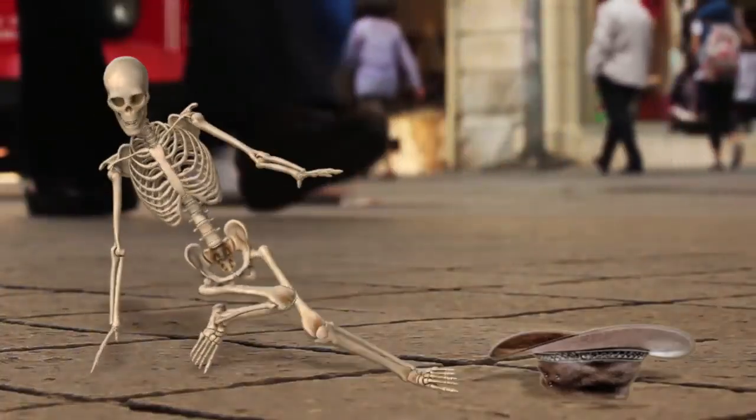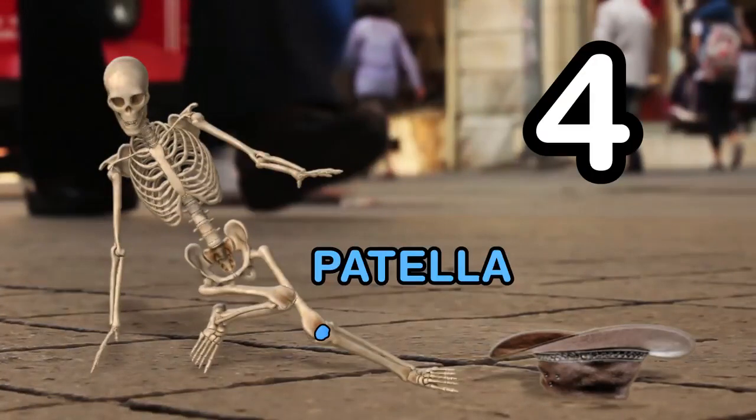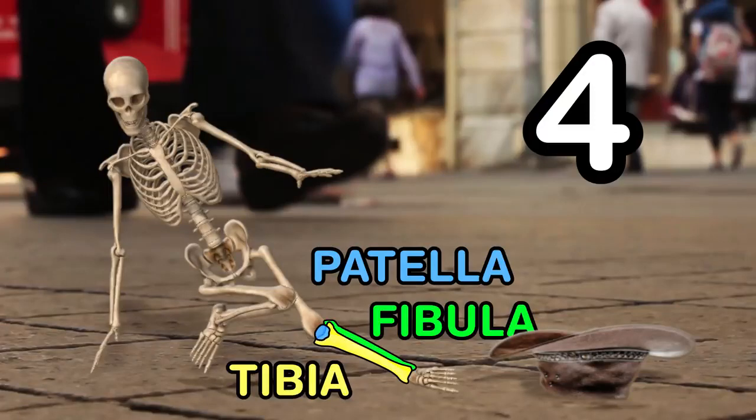The bones in your leg, well there are four. The patella is your kneecap, and then there are three more. The tibia and fibula are found below the knee, and the femur's found above it, as we can all agree.